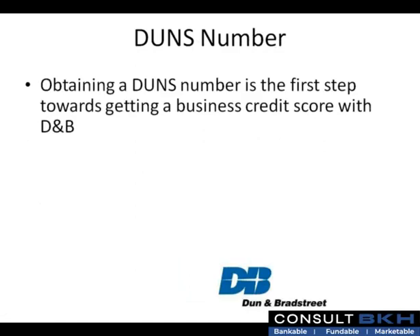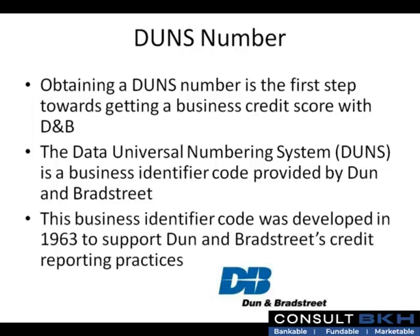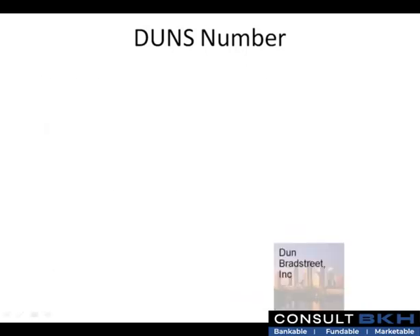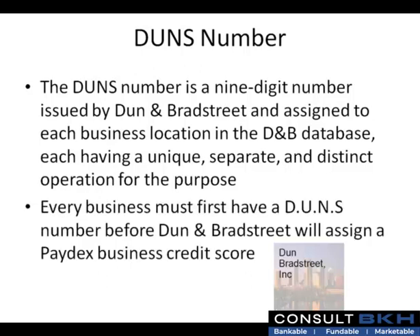Obtaining a DUNS number is the first step towards getting a business credit score with D&B. The Data Universal Numbering System is a business identifier code provided by Dun & Bradstreet, developed in 1963 to support their credit reporting practices. The DUNS number is a nine-digit number issued by Dun & Bradstreet and assigned to each business location in the D&B database, each having a unique, separate, and distinct operation for the purpose.